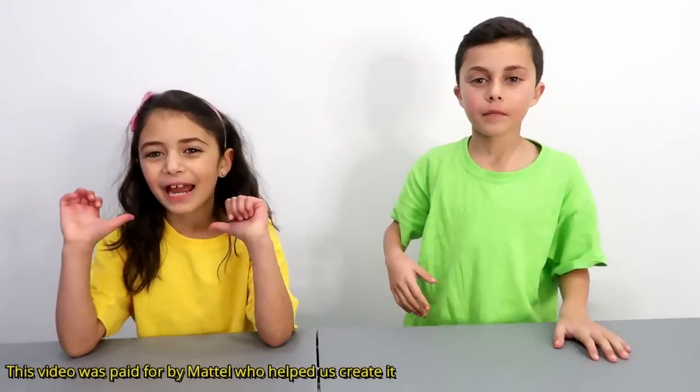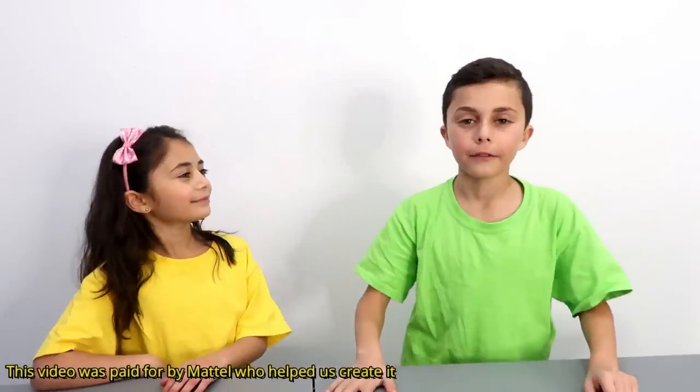Hi guys! My name is Heidi. My name is Zidane. And welcome back to our channel. Today's video is sponsored by Mattel.